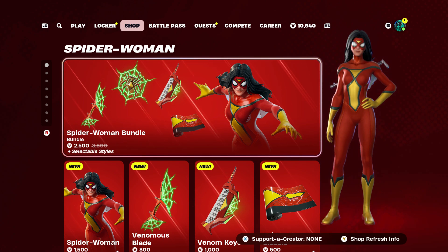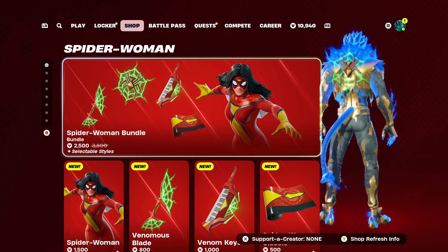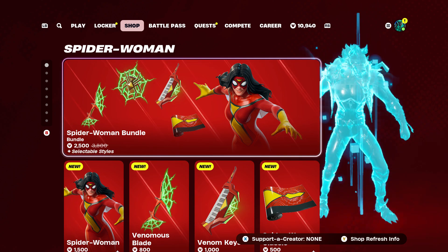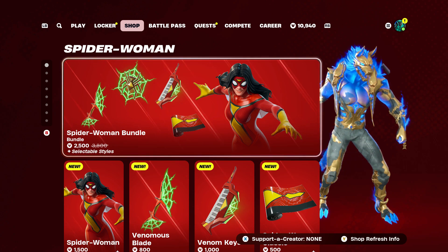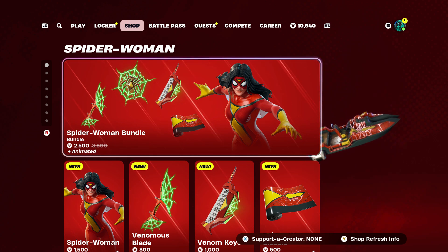We're back here on Fortnite and as you can see, Epic is keeping the new bundles coming. It seems like we've had one just about every single day this week. So we got the new Spider-Woman bundle — with further ado, let's jump in and check it out.